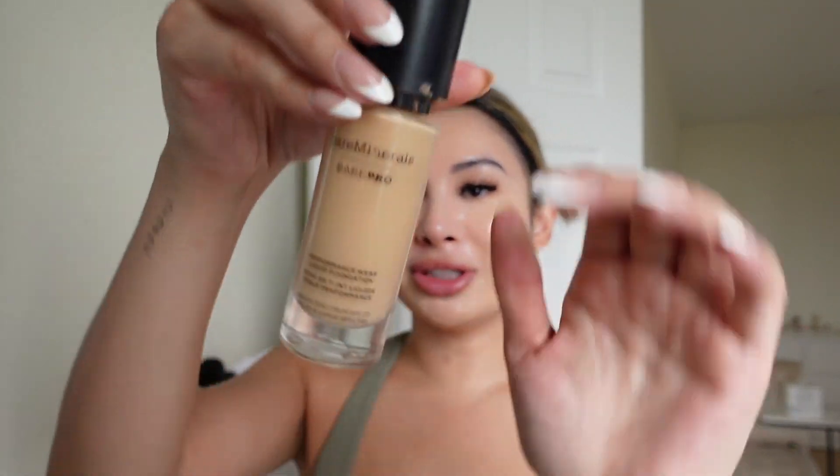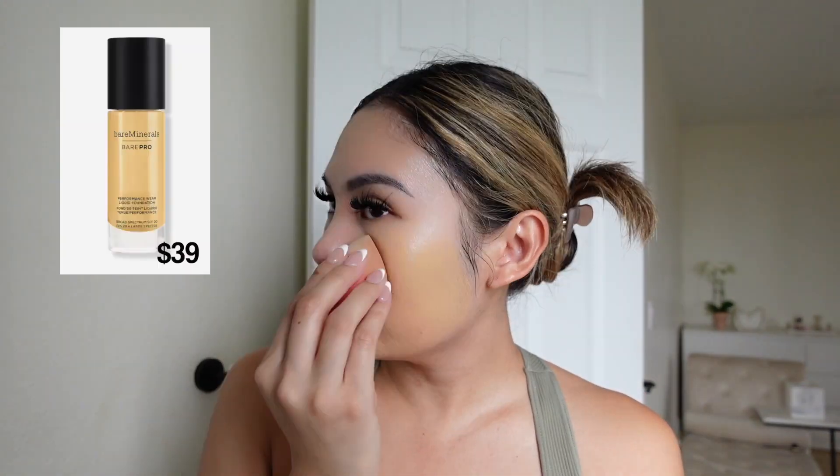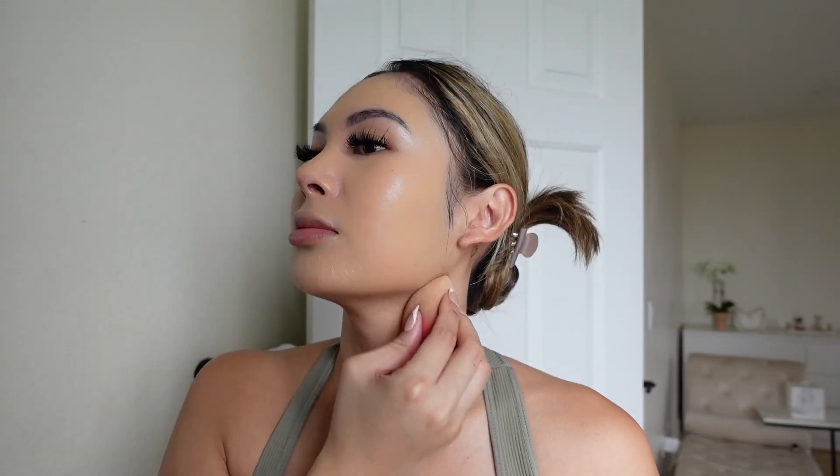Next up is foundation. I use the Bare Minerals Bare Pro in the shade Sandstone — been using this for years. It has the perfect amount of coverage and I get a lot of compliments on my foundation, which means a lot to me because I've grown up with textured skin. It gives a really seamless finish. I blend a little bit down the neck so it looks more even.